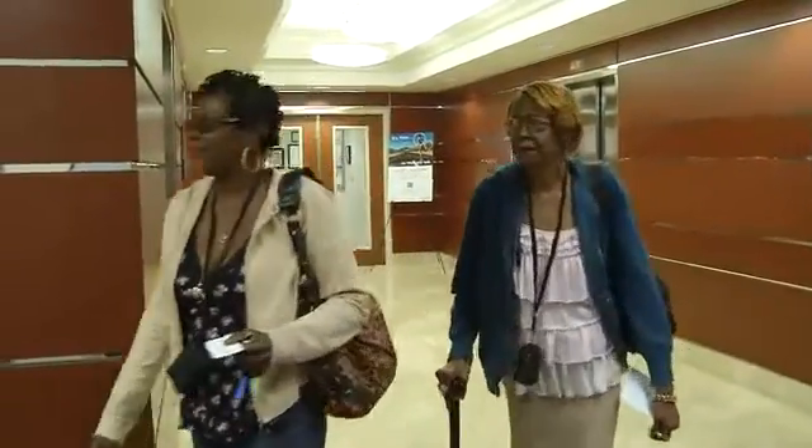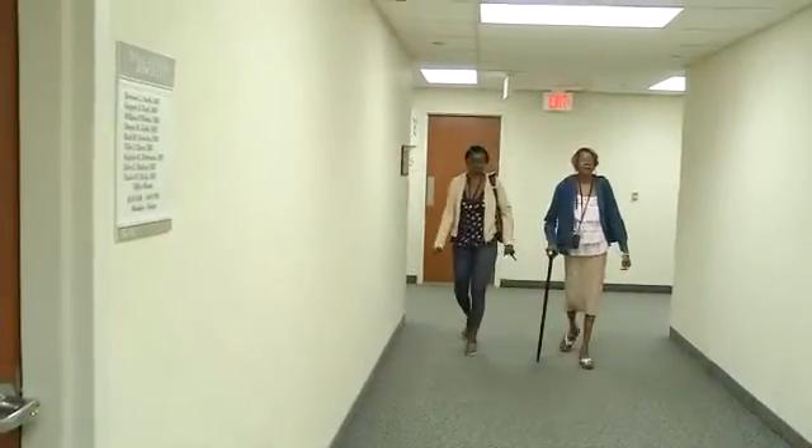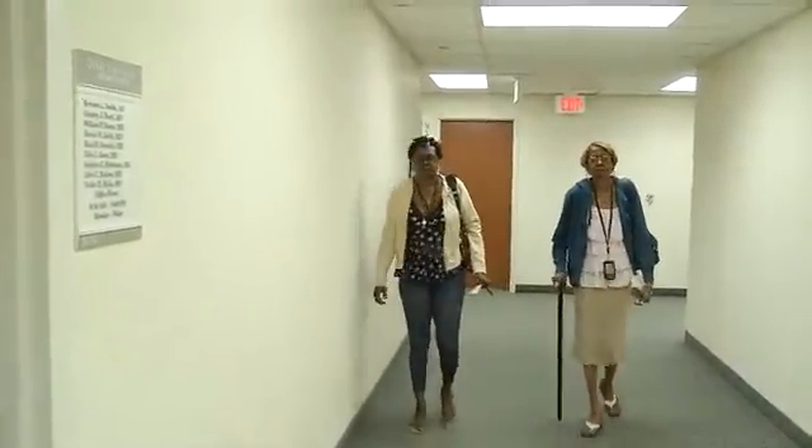The simple act of walking to a doctor's appointment is something Shirley Tanner no longer takes for granted. 'I could have lost my foot had I just not seen about it.' Ms. Tanner had critical limb ischemia, or CLI.